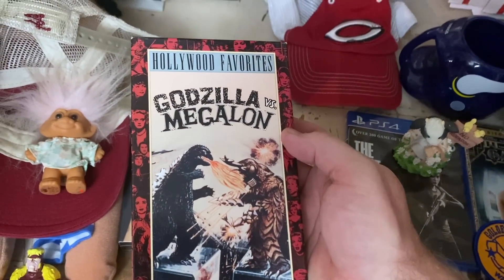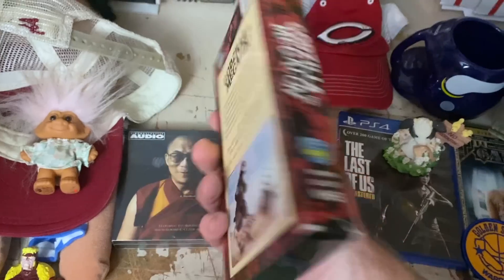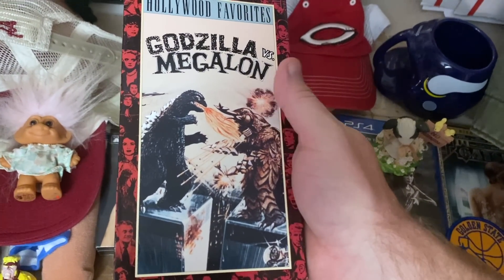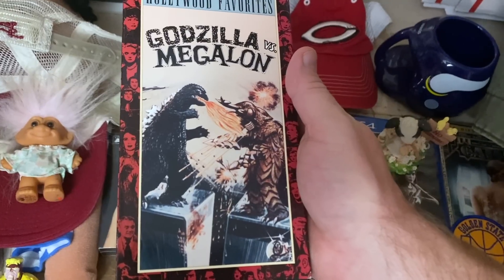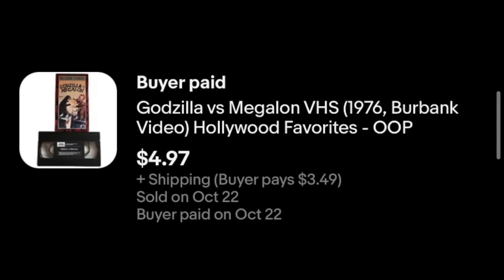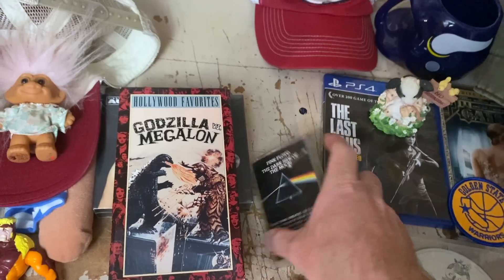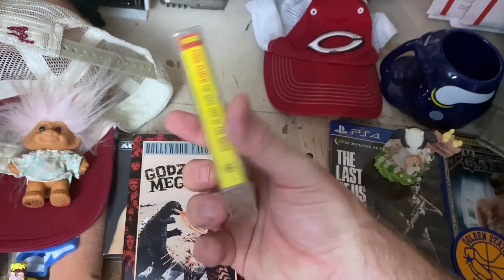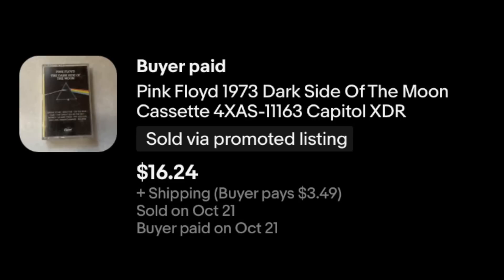We got Godzilla versus Megalon. I like picking up old Godzilla VHS tapes. A lot of them aren't worth a whole lot of money, but I enjoy them — it's that nostalgia piece and they've got a cool look. This one sold for $4.97 plus shipping. Pink Floyd on cassette tape — 'The Dark Side of the Moon.' This is a great one to pick up even on cassette. This thing sold for $16.24 plus shipping.